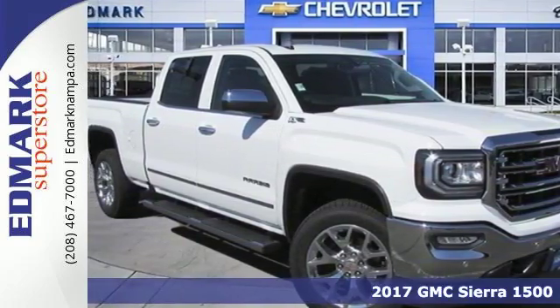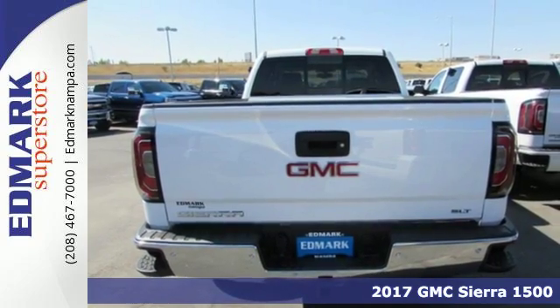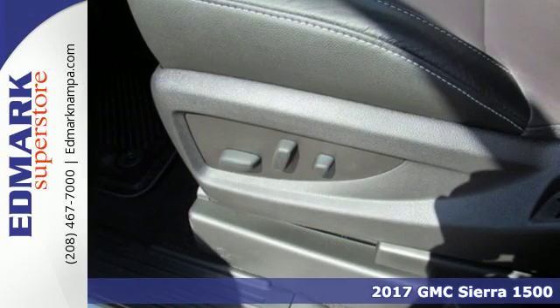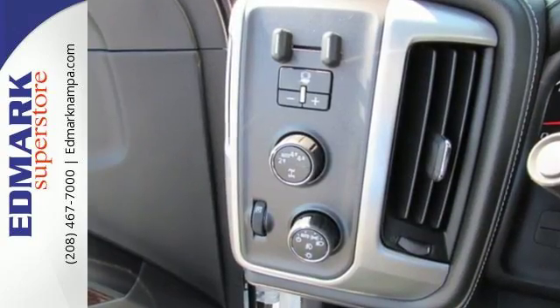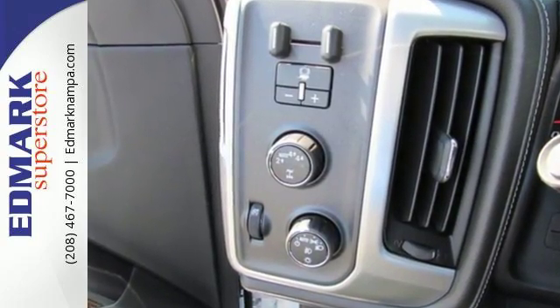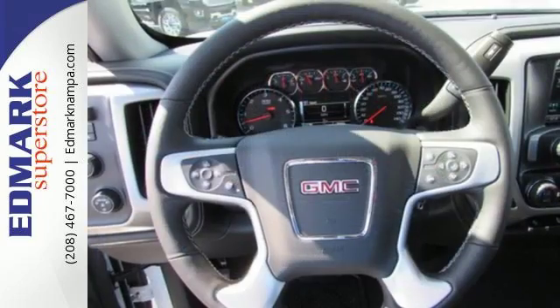It's a 2017 GMC Sierra 1500. This truck is there for you with features you'll soon take for granted, including automatic headlights, a corner step rear bumper, and 8 total tie down hooks with 4 movable upper tie downs. But don't worry, this GMC doesn't hold grudges. It does however hold lots of gear.